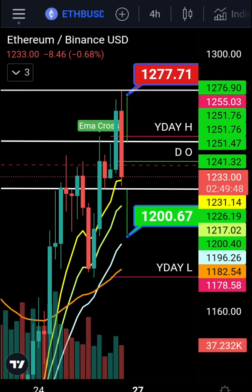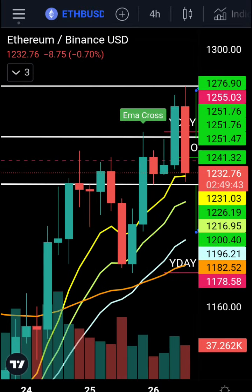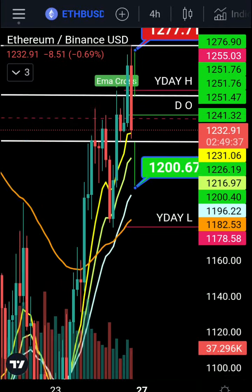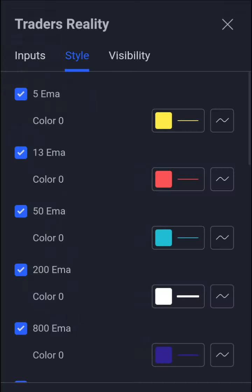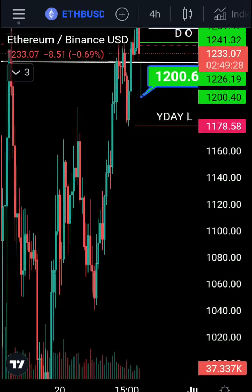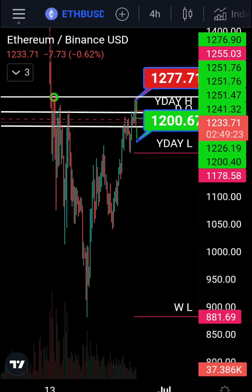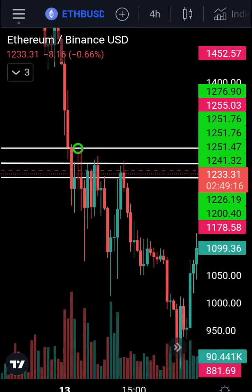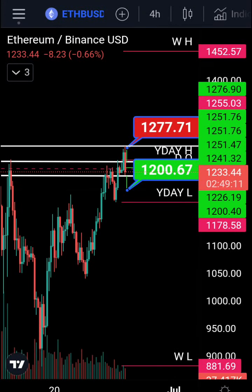It could be just like this candle over here where we had a move down and then continued up — it could just be a retrace, so don't get too excited on shorts. One thing to keep in mind: volume is extremely low at the moment. It's been going low on the move up, so usually low volume suggests we're in a corrective move, not an impulsive move. When we were coming down we had big red volume — that was impulsive.